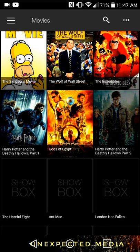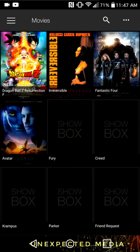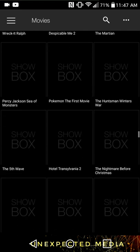Wolf of Wall Street — they have even classics like Incredibles. They have new movies and old movies: Fantastic Four, Tangled, Wreck-It Ralph, Despicable Me. A lot of them.